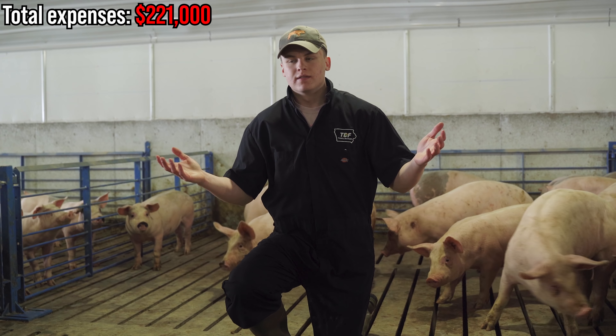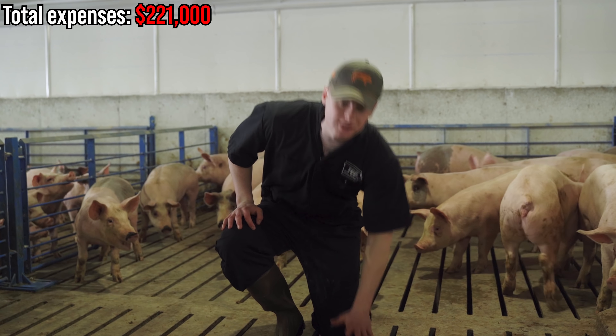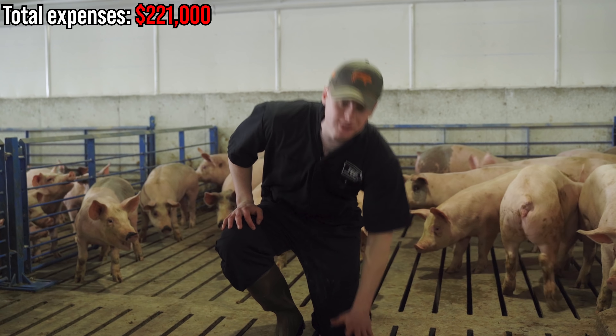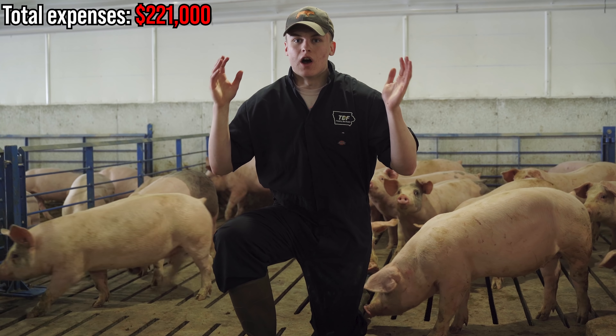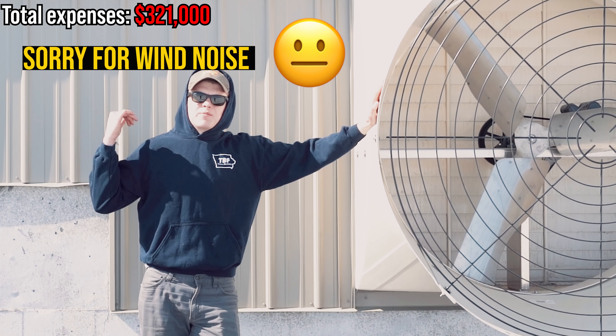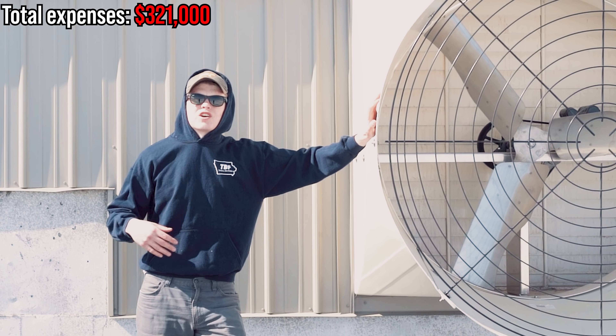Next, you're going to have to dig a hole. If you're not doing it yourself, you'll need to hire a good dirt man to dig it, backfill it once the building is up, and smooth everything out. You're paying for the digging, the backfilling, and the labor — that's going to cost you anywhere from $14,000 to $18,000.